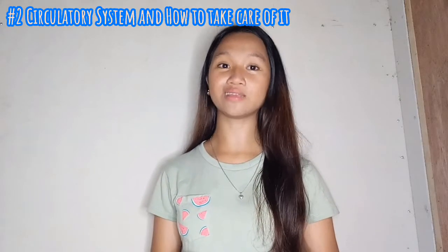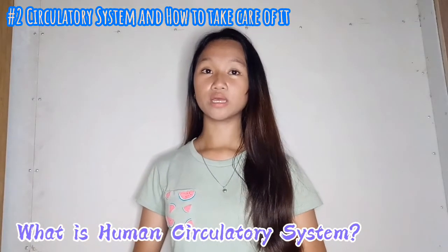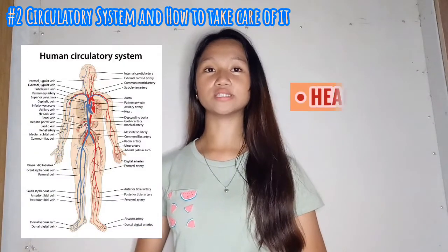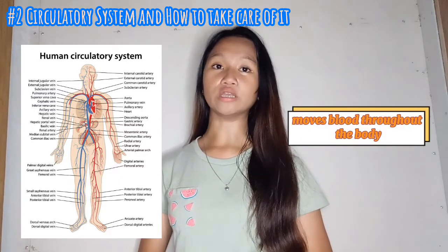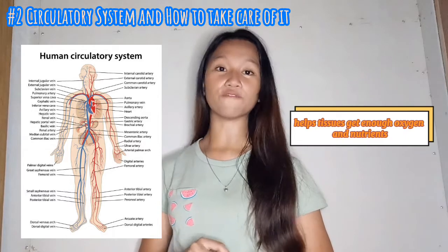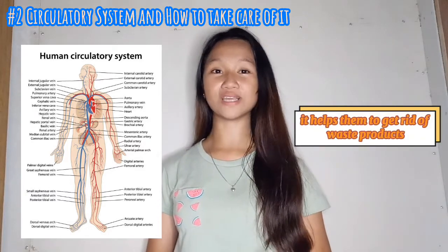Next, we'll talk about the circulatory system and how to take good care of it. So what is the circulatory system? This system contains the heart and the blood vessels and moves blood throughout the body, helping tissues get enough oxygen and nutrients, and also helping them get rid of waste products.